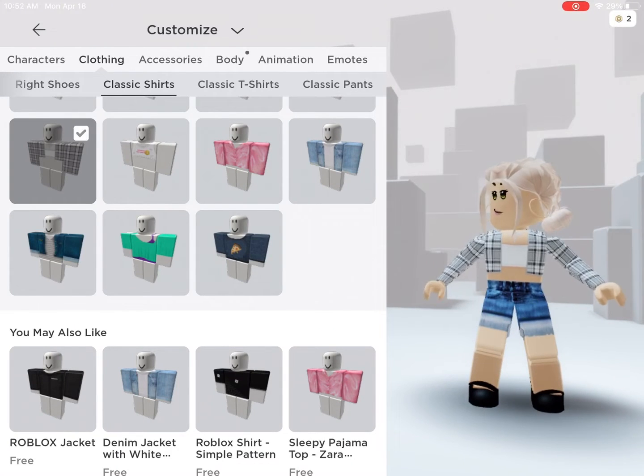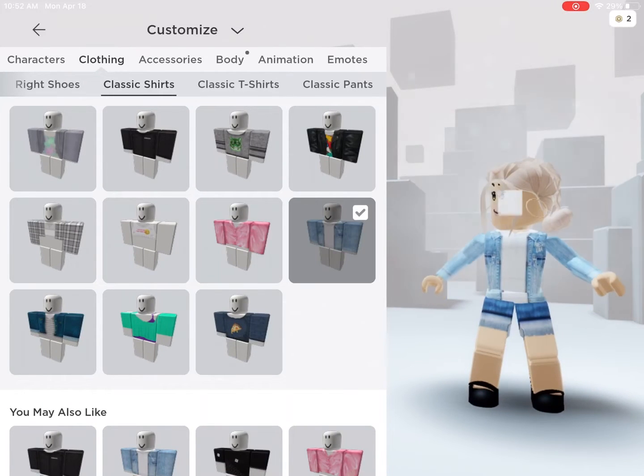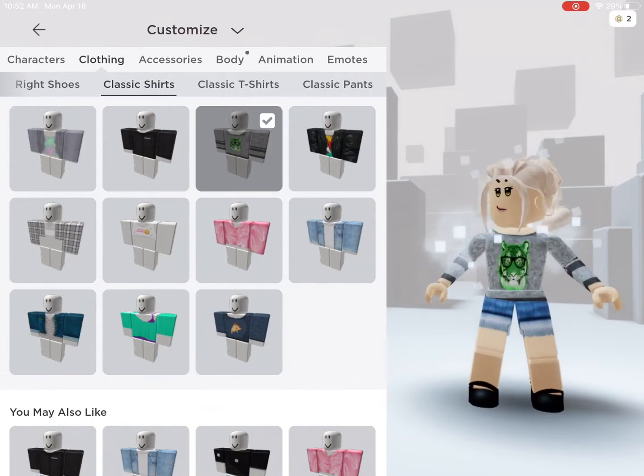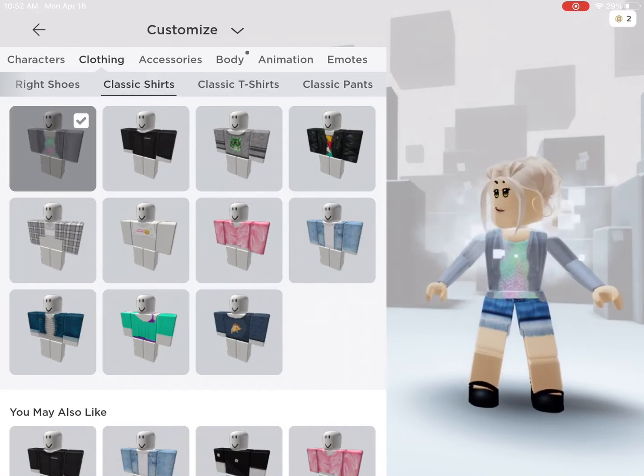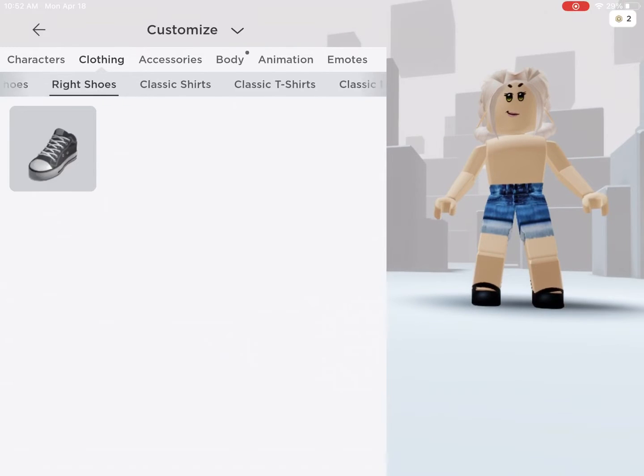There is a bunch you can choose from. Not that one, though — that one I had to buy. It was only $5. And that one is one of my favorites. There is a bunch of other options that you can choose if you just want a free, cute outfit.